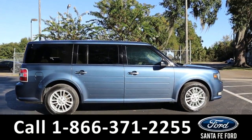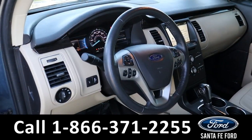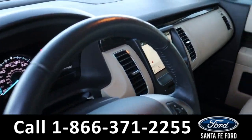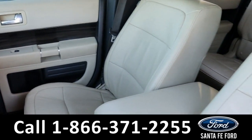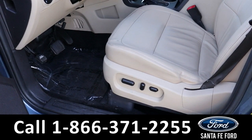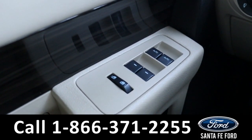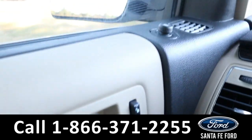Now let's take a closer look at the inside. Here's a quick view of the inside — the seats are tan leather. Both front seats are powered. This vehicle has powered windows, locks, and mirrors.